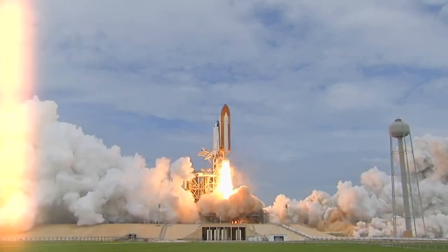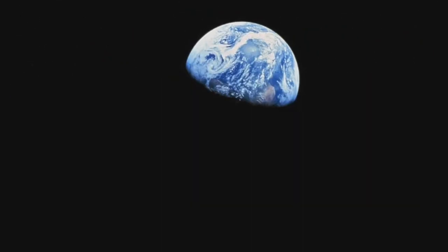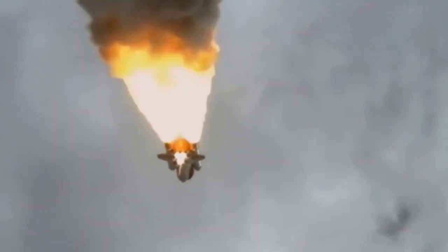For more than two decades, Space Shuttle Atlantis was one of the workhorses of NASA's Shuttle Fleet. It orbited the Earth over 4,000 times, traveled a distance more than 500 times the distance from the Earth to the Moon, and was the last space shuttle to put Americans in orbit.